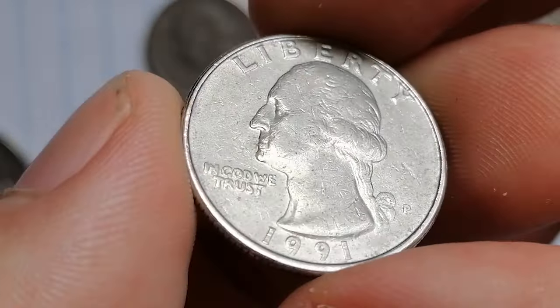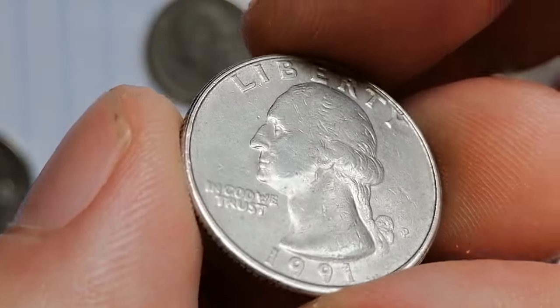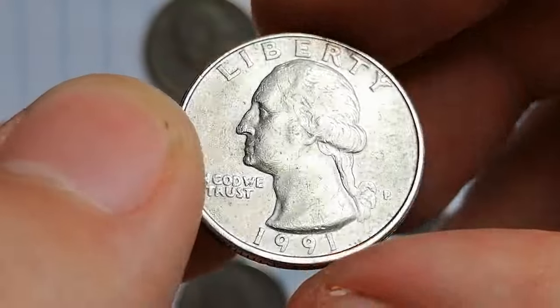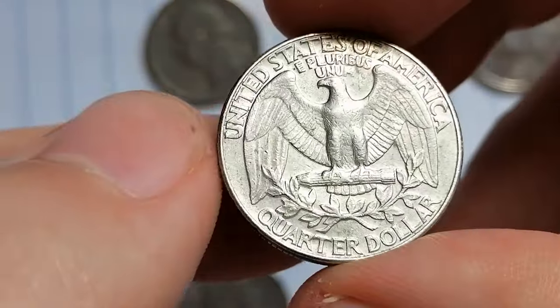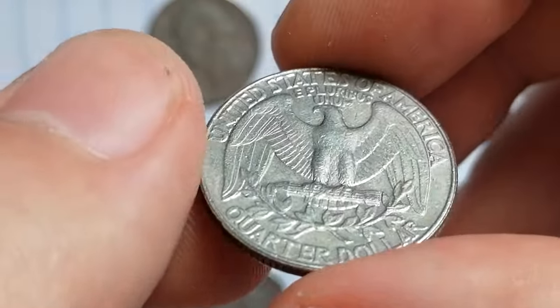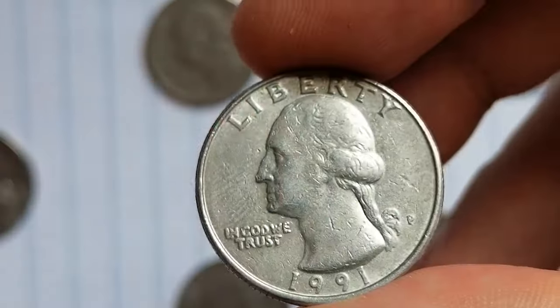The 1991 P Washington quarter was struck at the Philadelphia Mint and is composed of copper-nickel clad with a pure copper core and outer layers made of 75% copper and 25% nickel — a standard composition for Washington quarters since 1965.